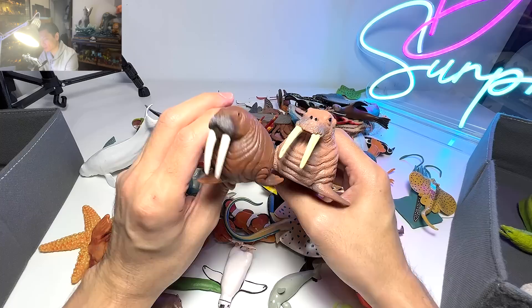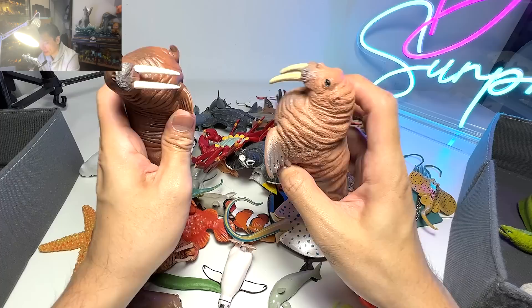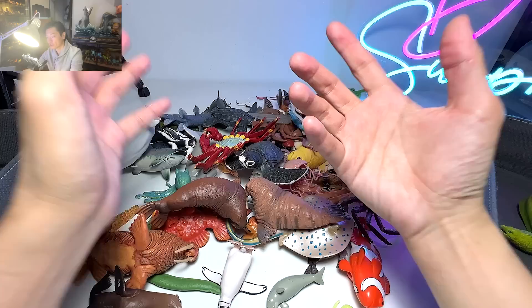We have walruses right here — in fact we have a couple of walruses in our collection. Do you guys know that there is actually a functionality to these two huge teeth right over here? They can basically dig their teeth into the ocean seafloor while they use their flippers to dig for food, such as scallops.